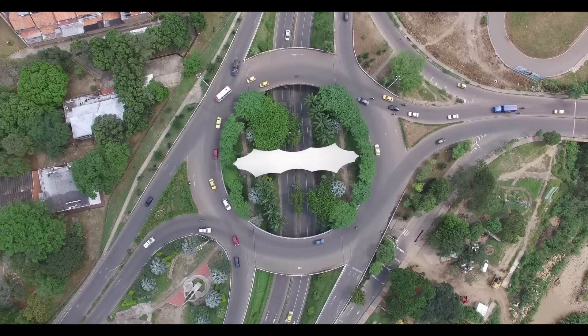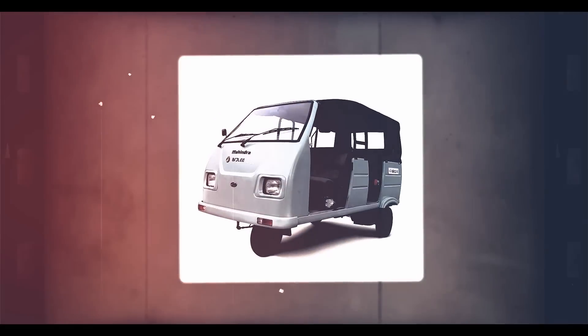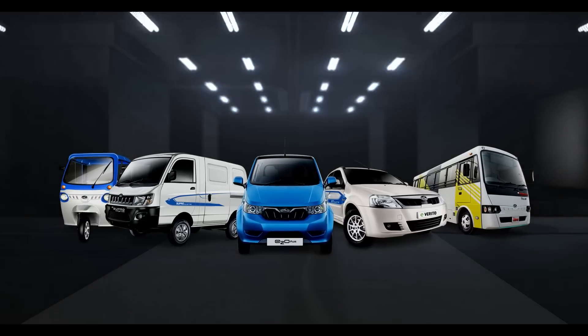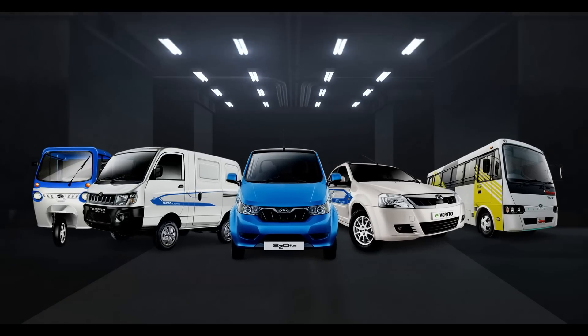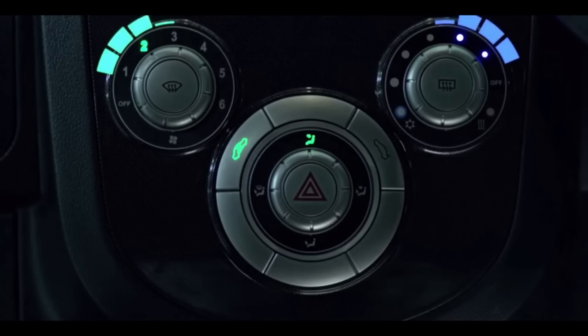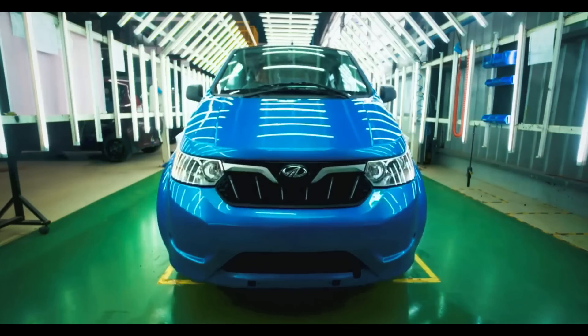Mahindra's journey towards cleaner mobility began way back in 1999 with the launch of the electric eight-seater vehicle, Bidjli. From then on, we have designed and developed a fleet of electric vehicles like E20+, E-Verito, E-Supro, E-Alpha Mini and now, Trio. Our contribution to the world of electric mobility has established us as the global pioneers in electric vehicles.